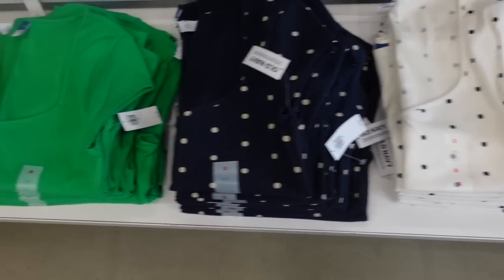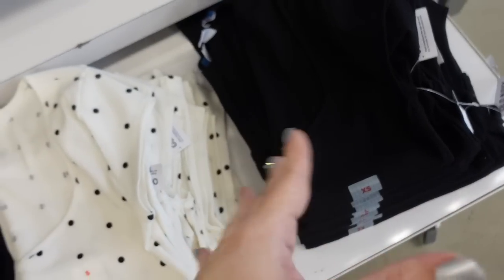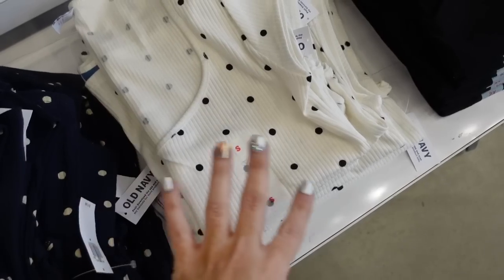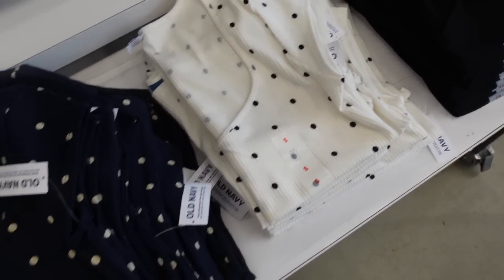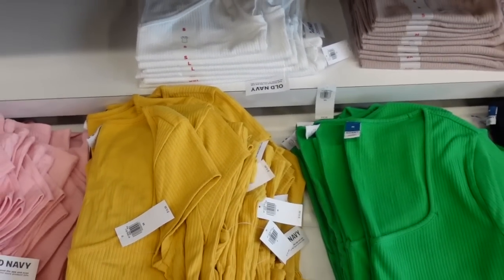More new colors in the ribbed square neck tees. These have that cap sleeve, fitted through the body, not too short but not super long either. In black, white and black polka dot — so cute to style with different colors, like a red pant, a red lip, a pink. There's blue and white, green, yellow, pink, and beige. They're $16.99.